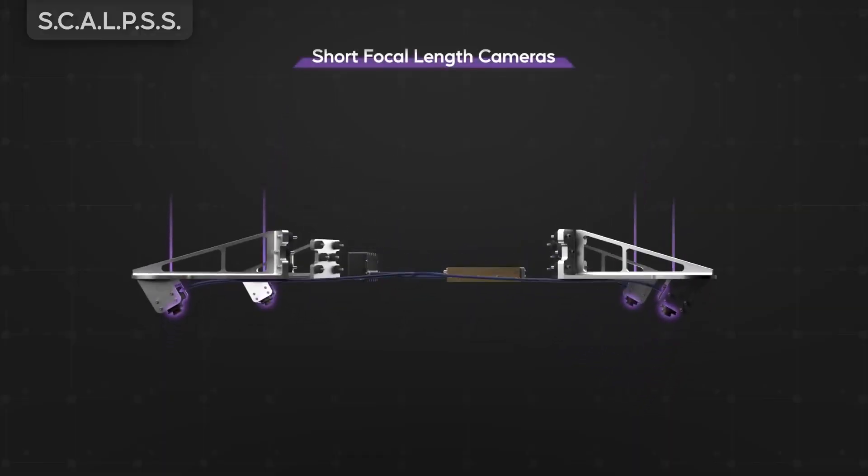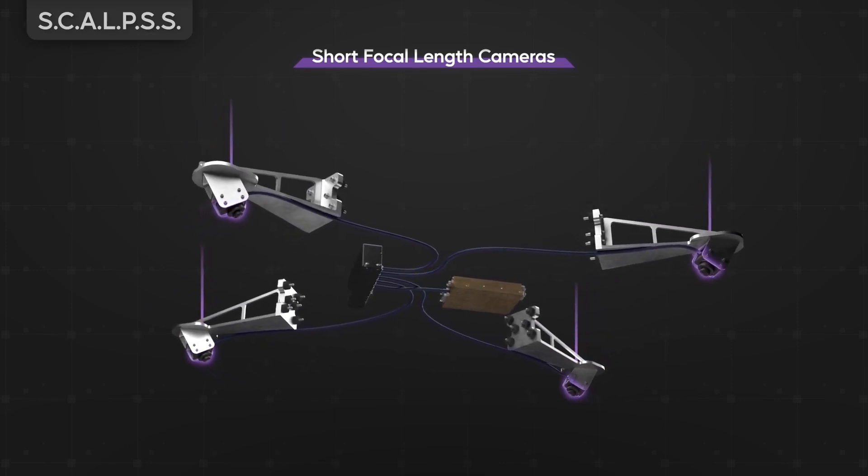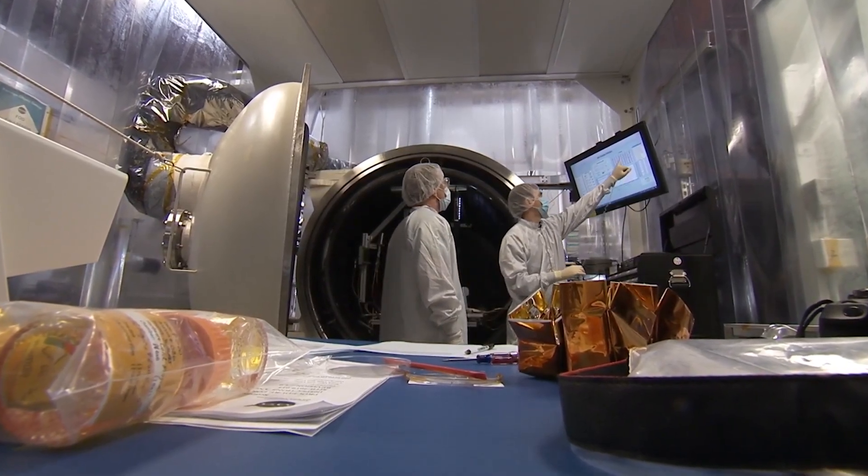SCALPS is an array of small cameras that will be placed around the base of a lunar lander and collect imagery during the descent and landing of the vehicle. Using a technique called stereo photogrammetry, we can use those images to reconstruct a 3D shape of the ground.